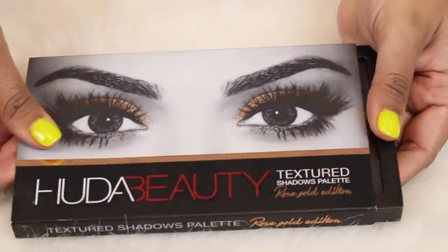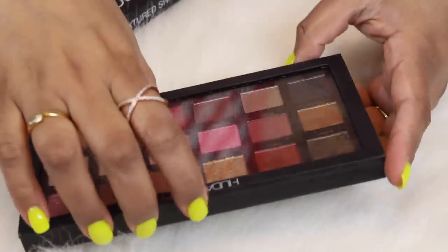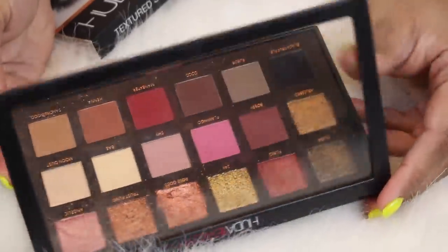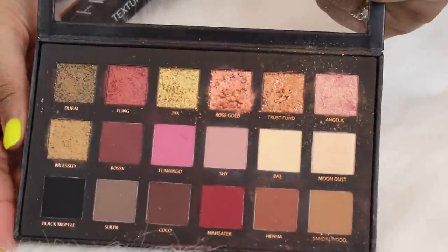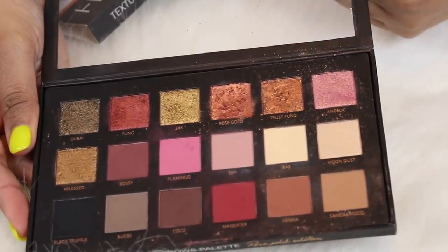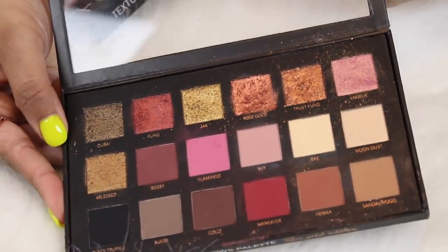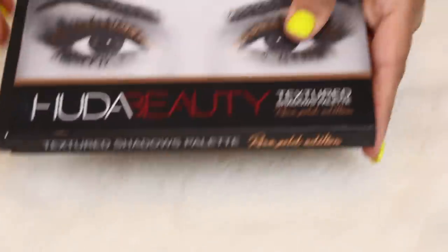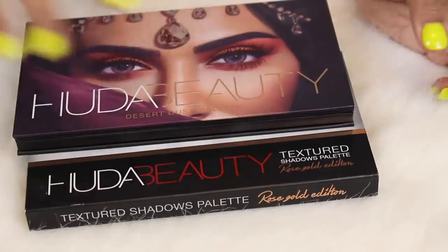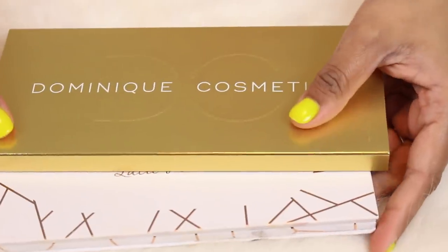Then the first ever Huda palette that came out — this is the Rose Gold palette with the textured shadows. This is actually the original. She did reformulate it and I did pick up the reformulated one as well. This is my original Huda Rose Gold palette and it's stunning. I haven't used my new one yet but I think when I do I'm going to love it just as much.